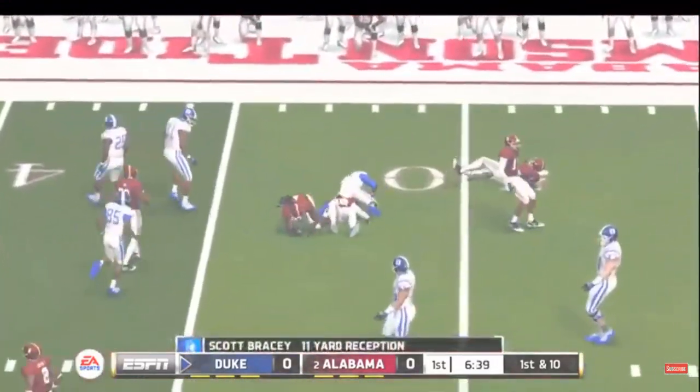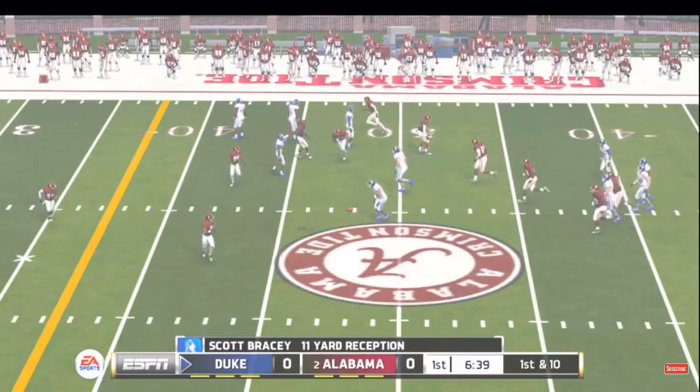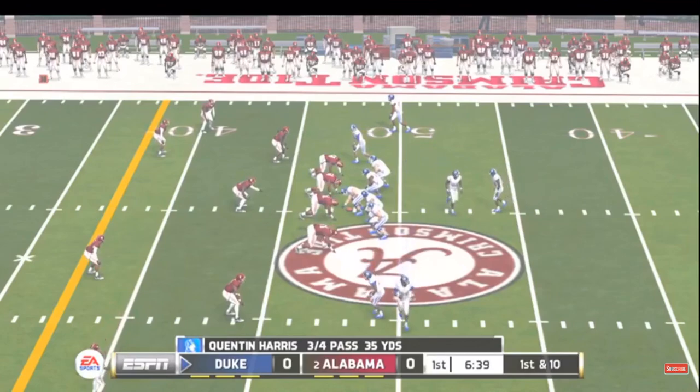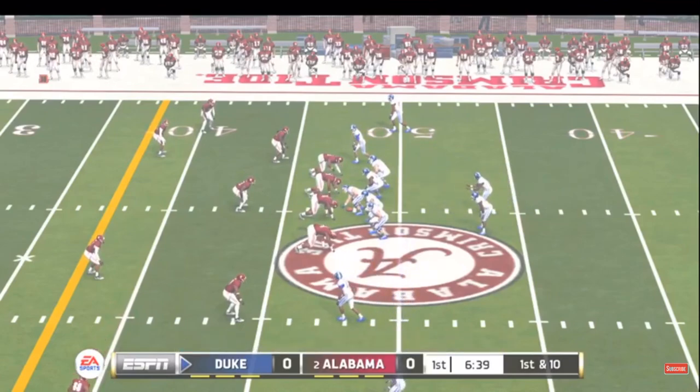It's out to his receiver in a hurry, and he's taken down at the 48. You don't always need to throw the ball with a lot of zip, although it does help in some cases. When you have accuracy like this guy, you can make all the throws.